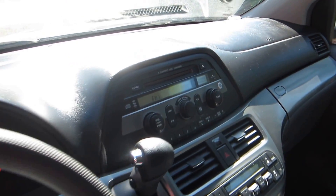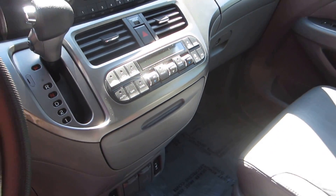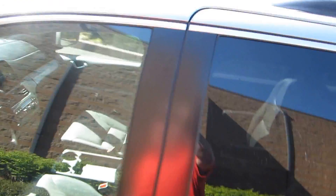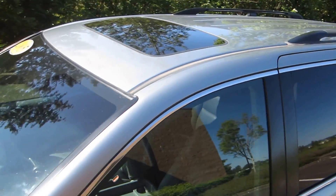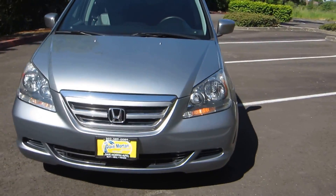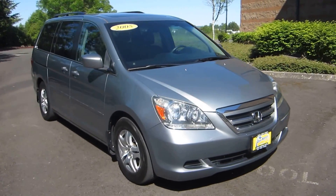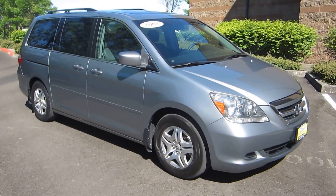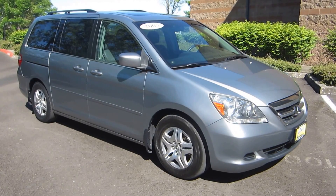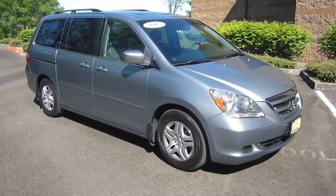It comes equipped with FXM radio, a six-disc CD changer, automatic transmission, a sunroof, and a luggage rack. So if you've been looking for a Honda Odyssey minivan like this, come on down to Dave Morton Auto Sales, or visit DaveMortonAutoSales.com, or call Tom at 503-589-0089. I'd love to answer all your questions and make an appointment to take this car for a test drive.